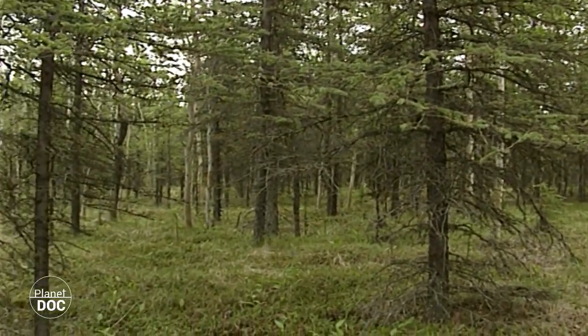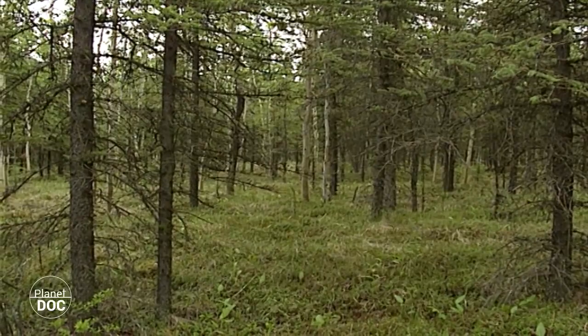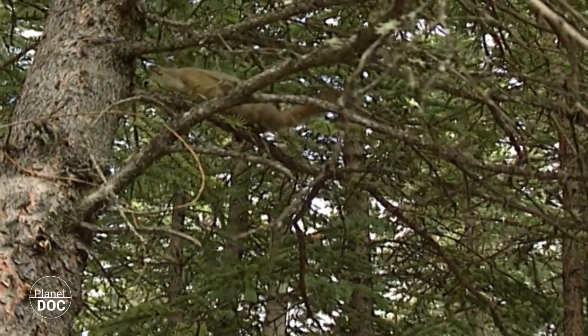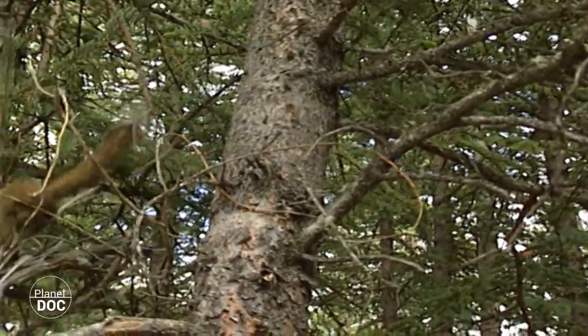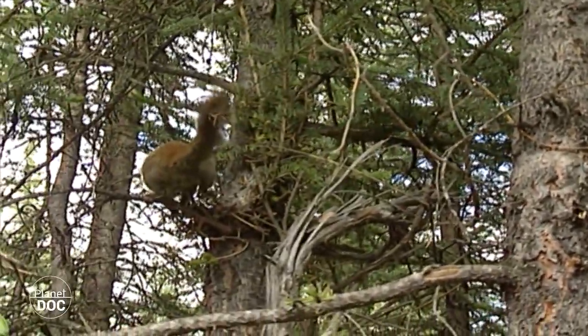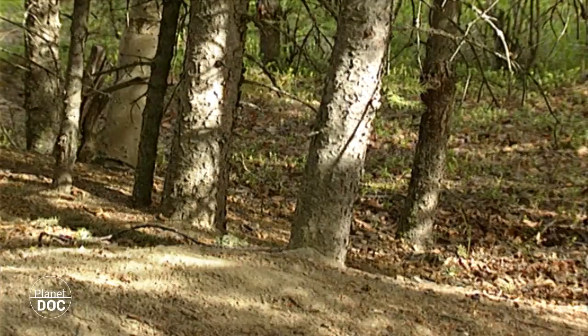Es una representación intacta del paisaje canadiense dominante, el bosque boreal, que se extiende desde Alaska hasta Terranova y ocupa casi el 80% de la superficie forestal de Canadá. Píceas, abetos, abedules y alerces dan cobijo a una variada fauna adaptada a las durezas del clima septentrional.